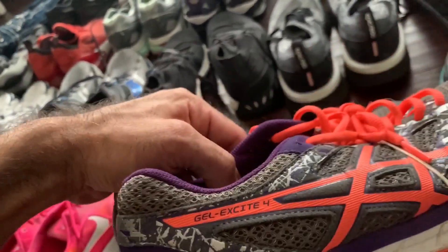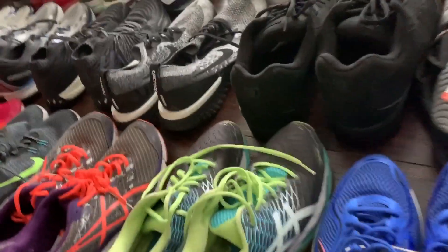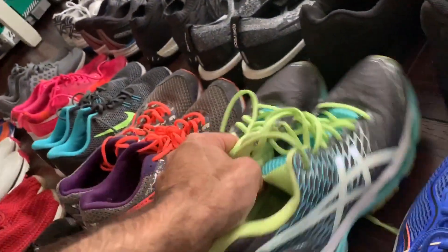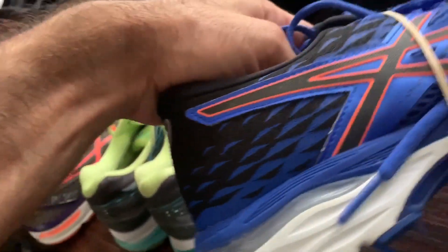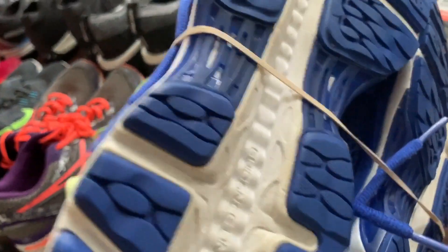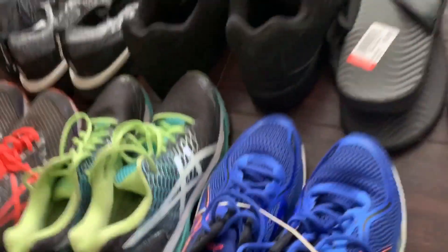I got a couple pairs of ASICS Gel Excites — these are the cheaper ones, but they sell quick. ASICS are a great brand. Here's the ASICS Nimbus 18s, again really clean. A lot of these I don't even have to clean, which is why I kept buying them — normally you have to clean shoes that I get from the bins. Here's ASICS Gel Rides — just another great pair at $6.